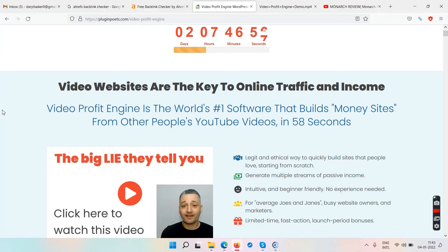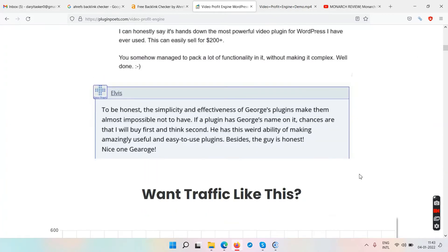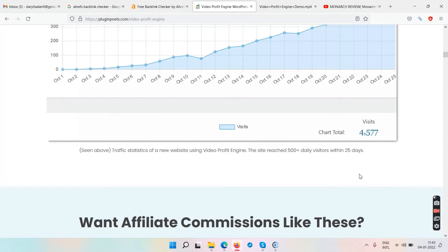Once you have all that set up, you buy the plugin and install it inside your WordPress dashboard. This plugin will then create websites using video content from YouTube. The demo video will make this clearer — I'll show you that shortly. The sales page seems reasonable overall.